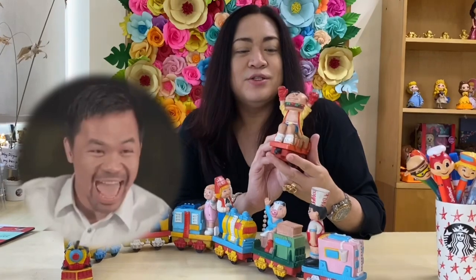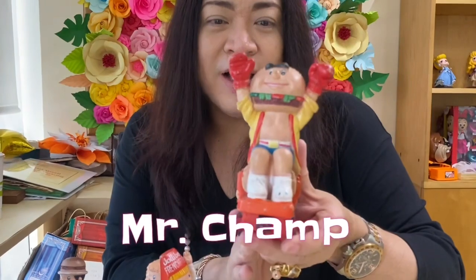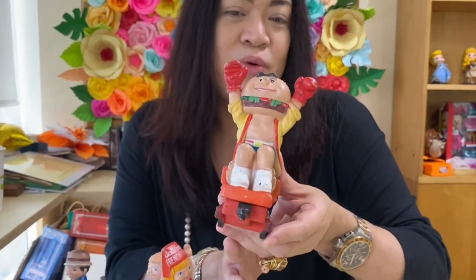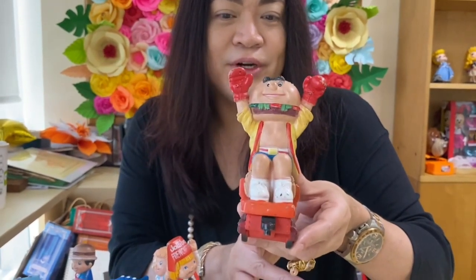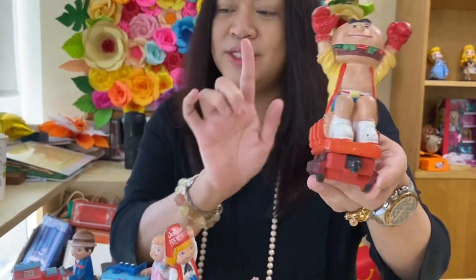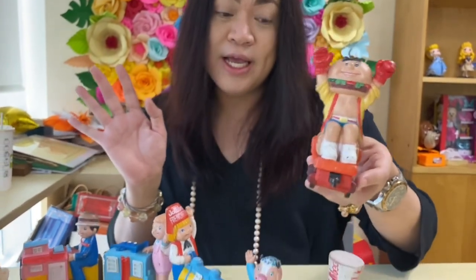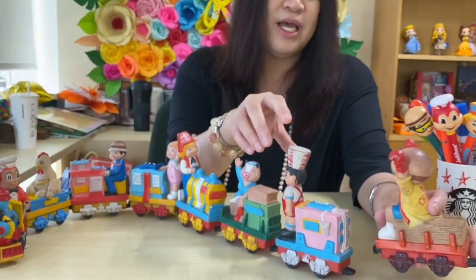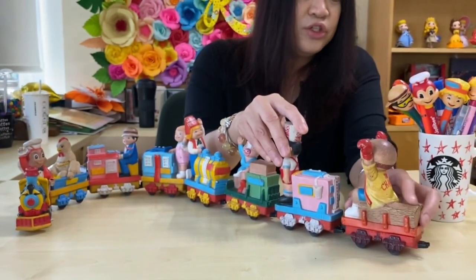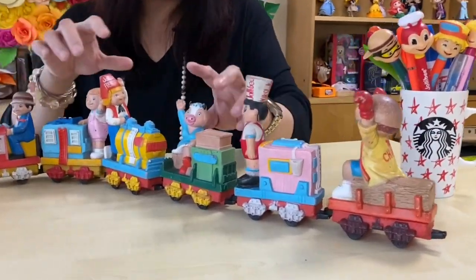The eighth character is of course The Champ — the most recently revived mascot, thank God, by Jollibee! He's the latest character brought back, so hopefully next they'll bring back Cheeky, Lady Moo, and Miko. He's the last character in this set. If you've noticed, Twirly is not here because during the late 80s, Twirly didn't exist yet. Connect him there — like that.